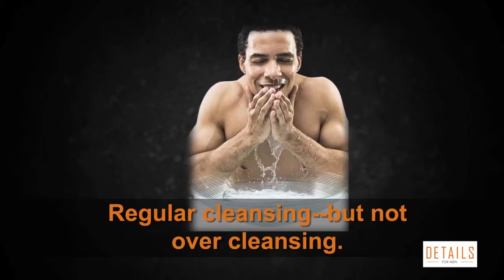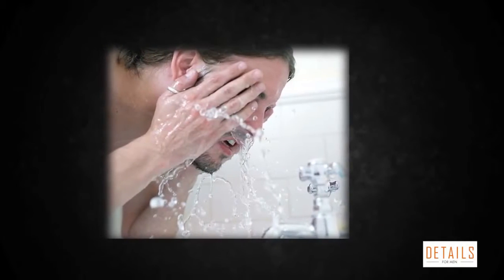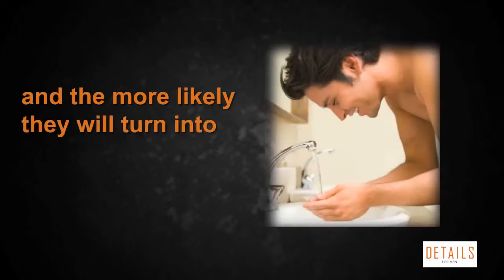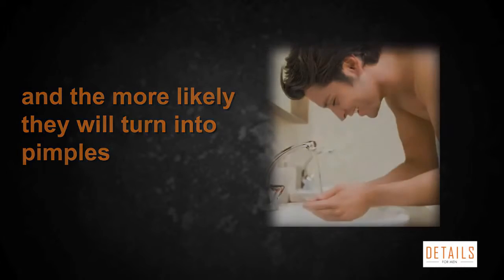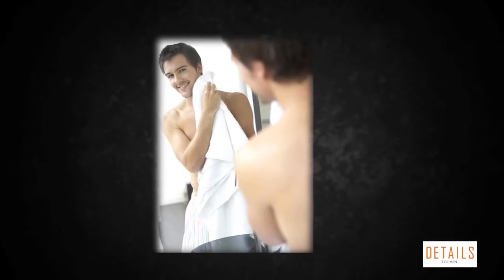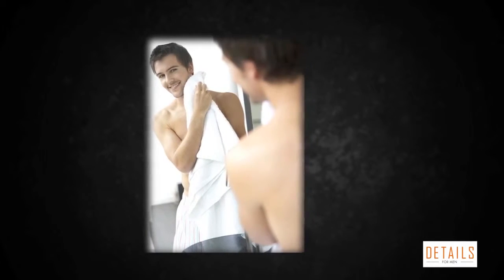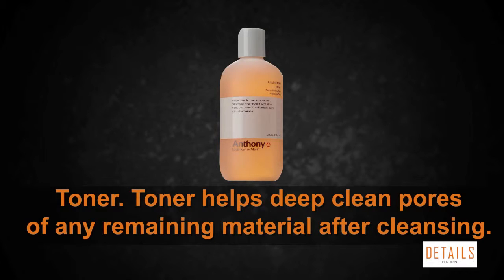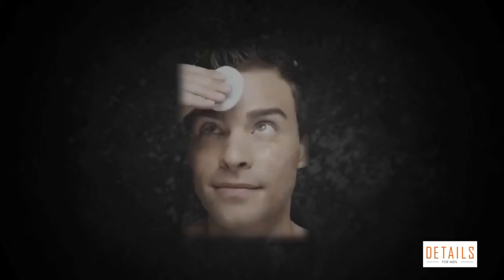Tip one: regular cleansing, but not over-cleansing. The longer sebum, salt, and dirt remain in your pores after they are secreted, the uglier pores will look and the more likely they will turn into pimples. Regular cleaning keeps the pores clear and allows them to shrink to their smallest possible size. Tip two: toner. Toner helps deep clean pores of any remaining material after cleansing.